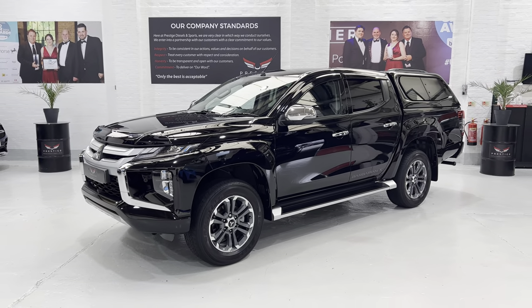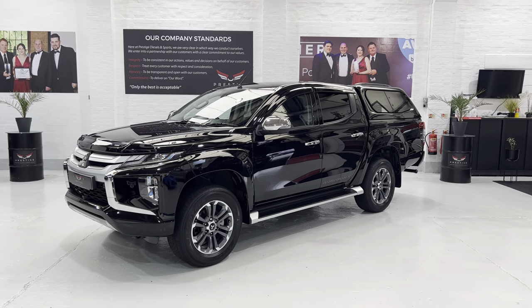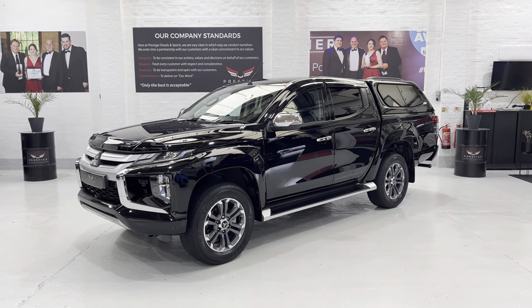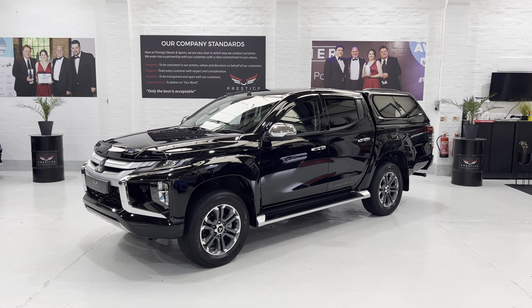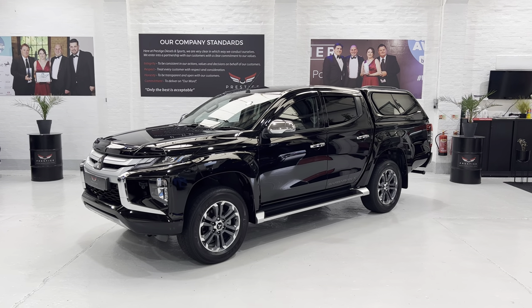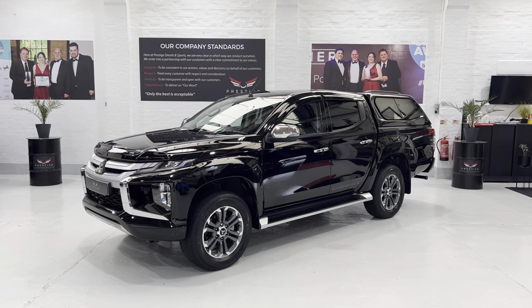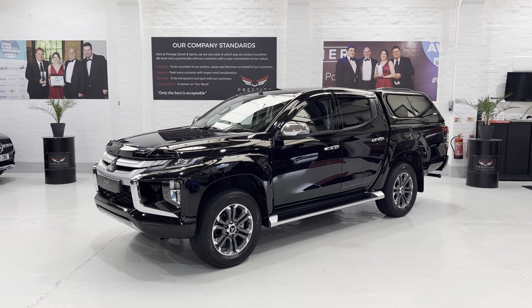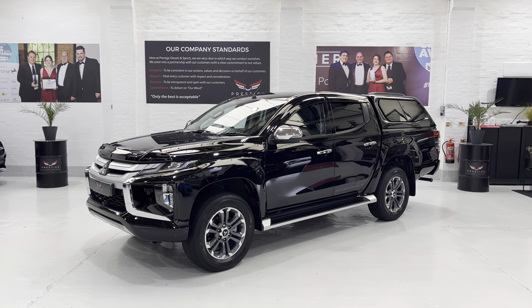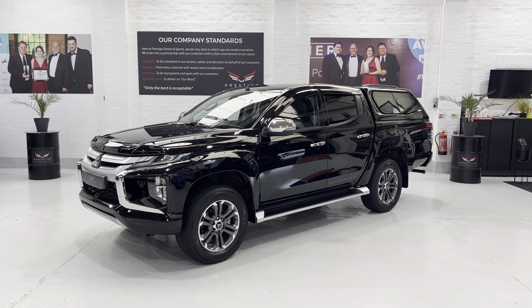So there we have it - our Mitsubishi L200 double cab Barbarian X with the Mitsubishi canopy and a few other accessories. In lovely condition, lovely service history, good ownership. Any questions, please get in touch. I believe the warranty on these is five years - I will check that, so if you need to know more, give me a call. We do have lots of finance options if you need finance. Thanks for taking the time to watch the video - hope it was helpful. Take care, bye now.